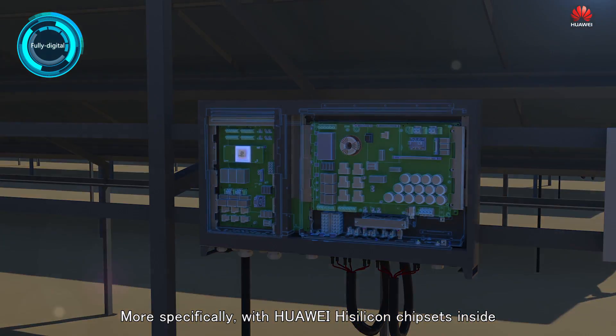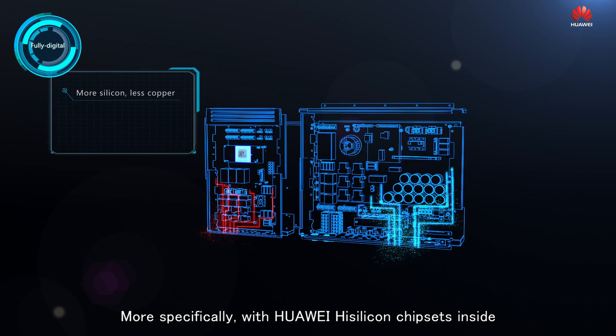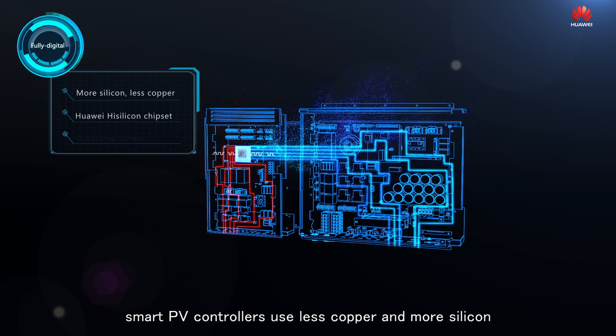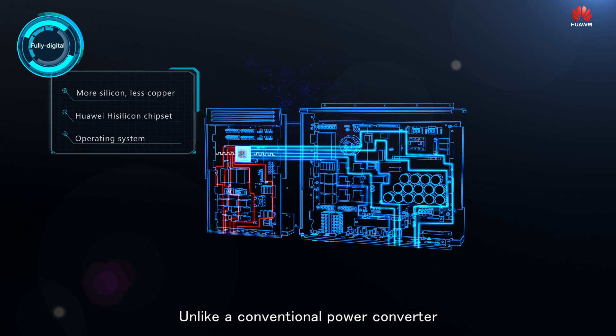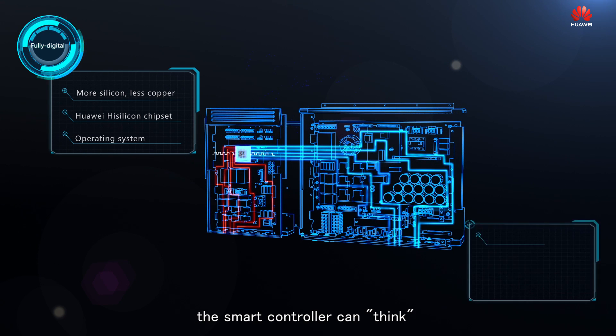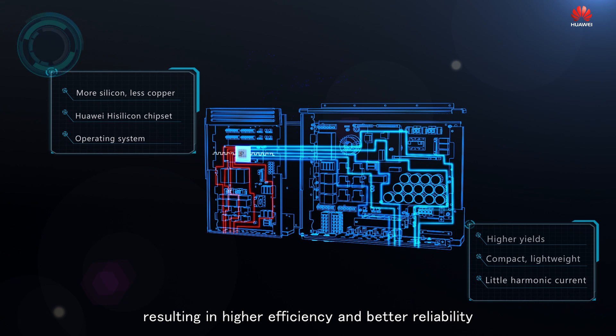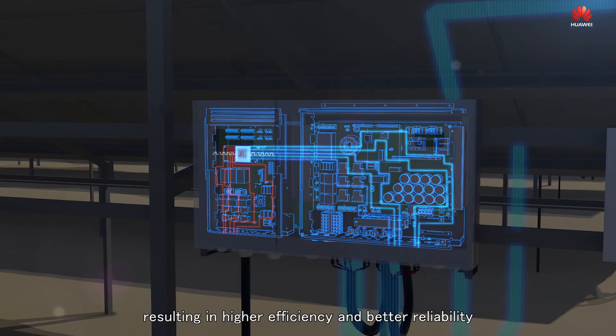More specifically, with Huawei high-silicon chipsets inside, Smart PV controllers use less copper and more silicon. Unlike a conventional power converter, the smart controller can think and functions as the brain of the PV plant, resulting in higher efficiency and better reliability.